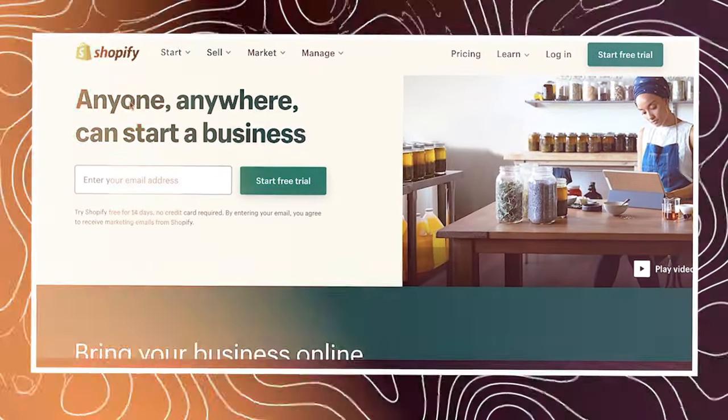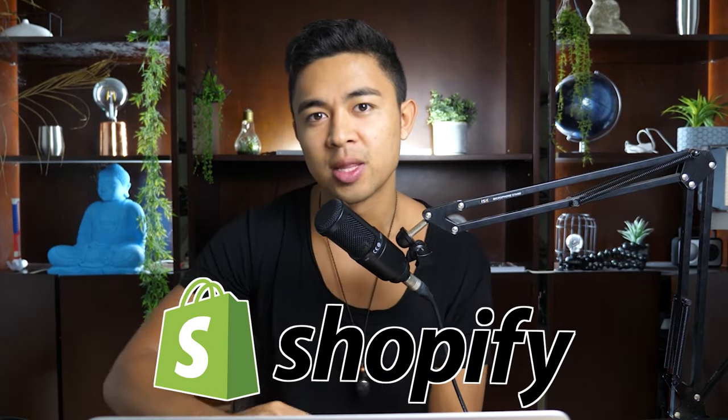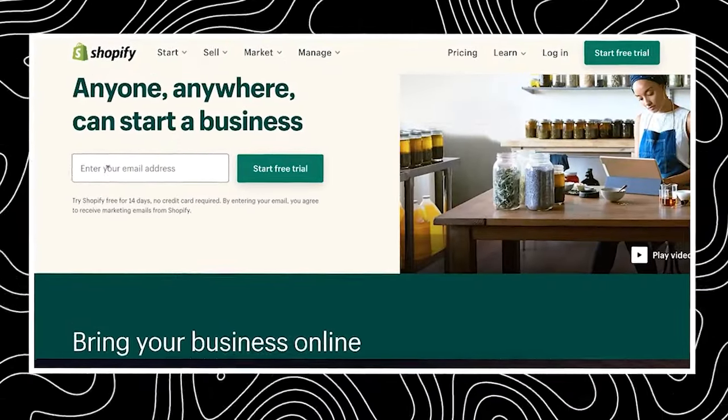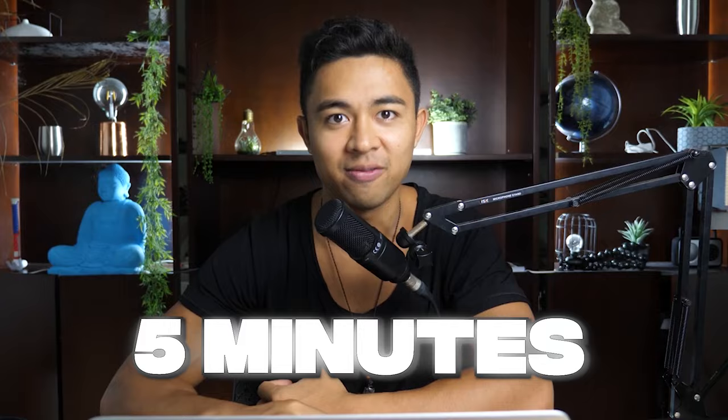Let's talk about Shopify and how to sell on it. It's pretty simple. I remember getting started on Shopify around 2015 — I think our first month we did $5,000 in revenue, and I want to share with you exactly how I did it. Shopify is pretty awesome because you could literally create a website within like five minutes.